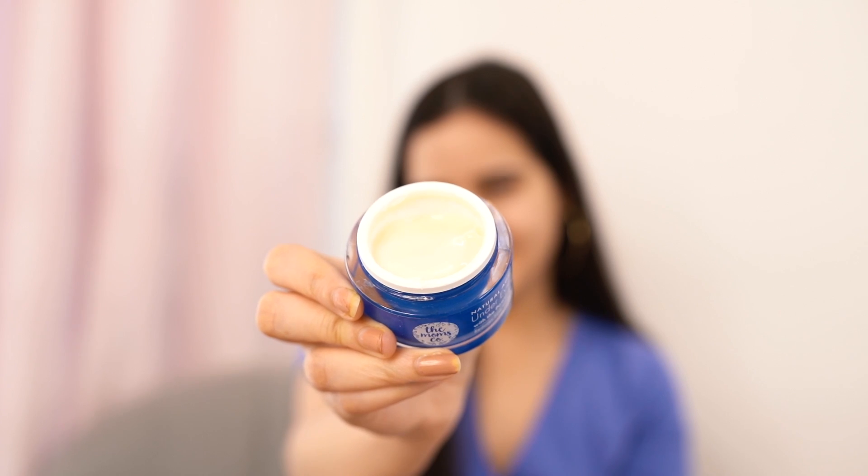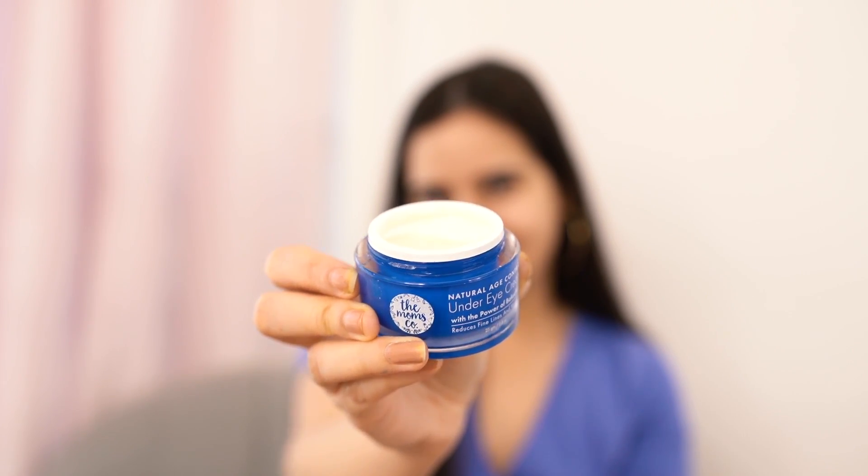Let me tell you the right way to use an under eye cream. Take a small amount on your ring finger and massage in circular motions — make sure to do it with a light hand. This step is a must. The cream hydrates well, it's not greasy, and with light-handed massage it will show amazing results. I absolutely love this product.